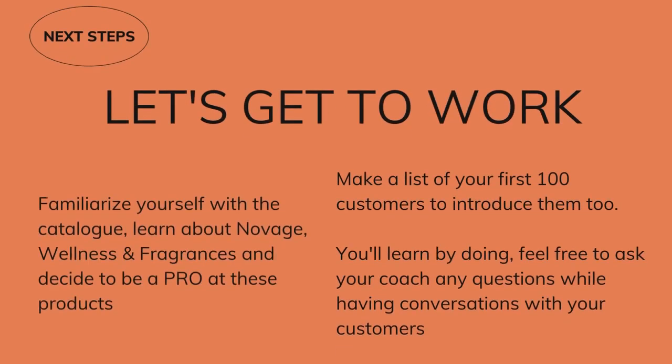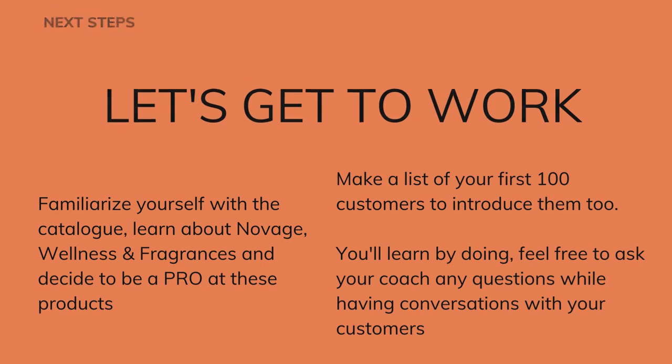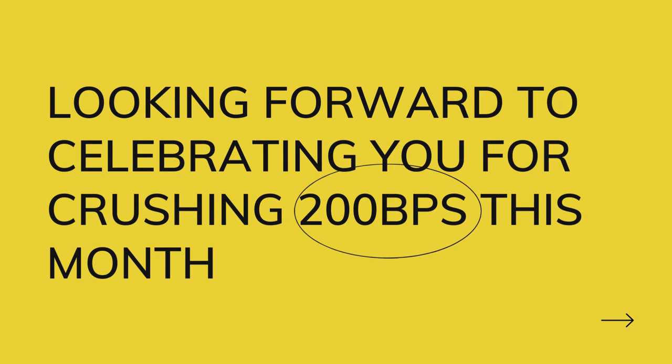Let's get to work! Go to the catalog and familiarize yourself with our hero products like our Novage set, our wellness products, our fragrances, and make the decision to be a pro at this — know them, master them, so that you can recommend them like a pro. Then make a list of your first hundred customers that you would introduce these products to. You learn by doing, so take action right now and feel free to ask your coach or on the group any questions that you have. We're looking forward to celebrating you for crushing your first 200 BPs this month so you can qualify for your welcome program and your VIP offers. Congratulations!